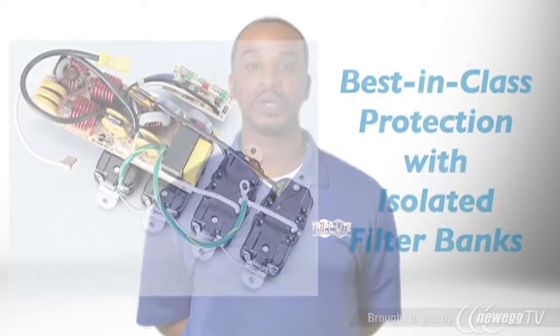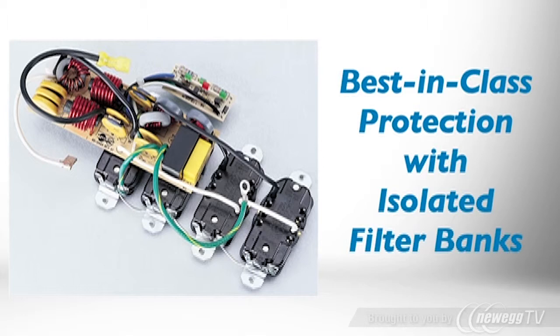The ISOBAR is a gold standard in surge protection with more than 18 million sold. In addition to its best-in-class surge blocking architecture, this ISOBAR model also includes exclusive isolated filter banks. Isolated filter banks eliminate interference between connected devices and minimize the effects of EMI and RFI noise on your equipment.